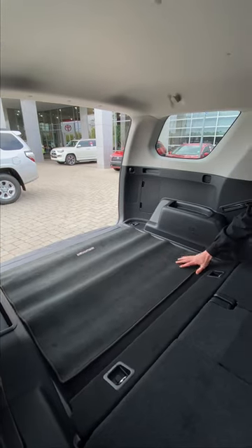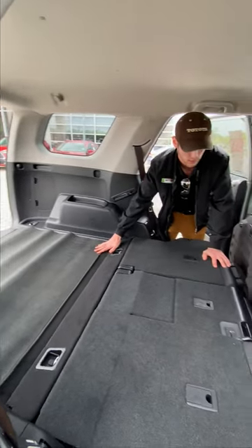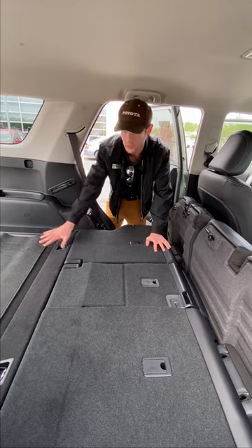Here we have a cargo mat just to keep things covered. You can get all-weather mats for these that go all the way back here to keep this protected.